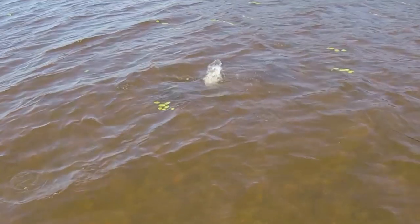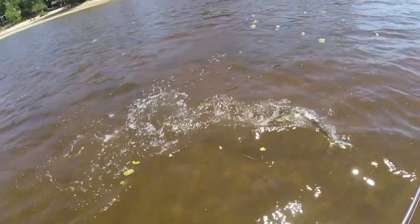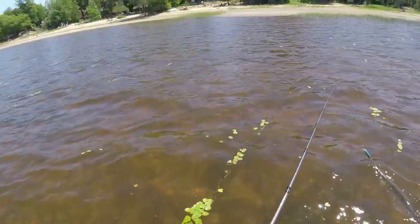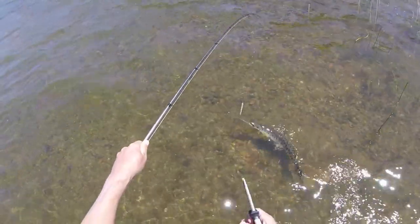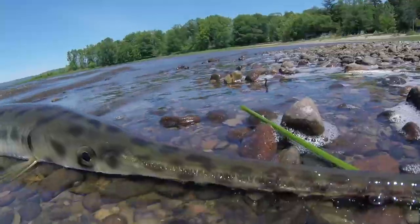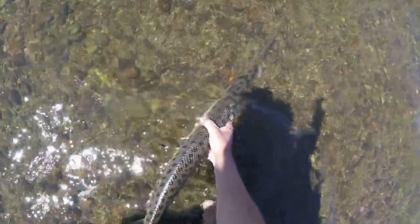The gar's right at my feet — oh my god! Not a big one, but wow, that was crazy. That fish came right to my feet and snapped — I could have grabbed this fish with my hand. There we go. Here you go buddy, thanks for the battle.